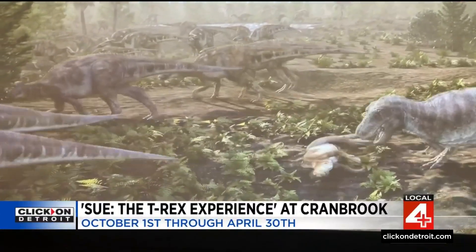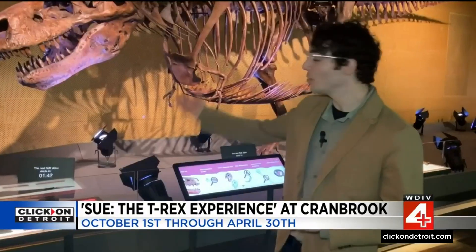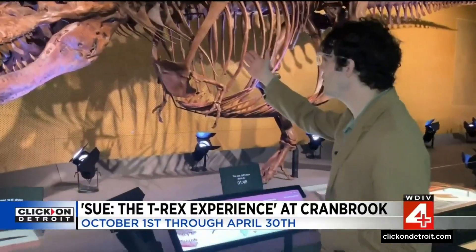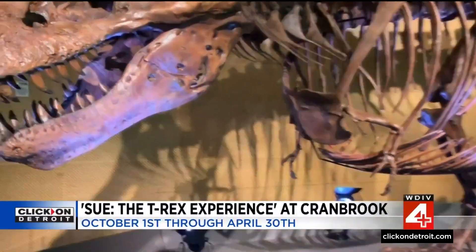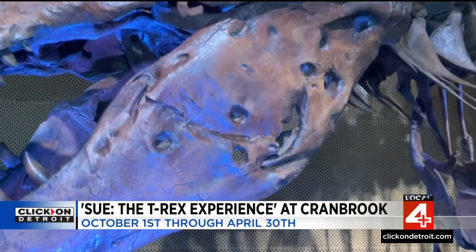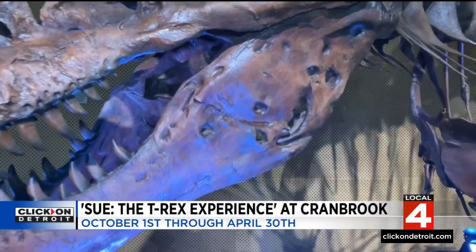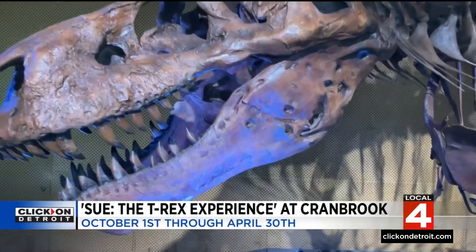It was a brutal time back in the day. Looks like dinner time here for this T-Rex. Another interesting aspect are these mysterious holes that we can see on the skull of Sue, which scientists are currently trying to figure out exactly how these arose in the first place — possibly being the result of some infection that Sue had during its life.